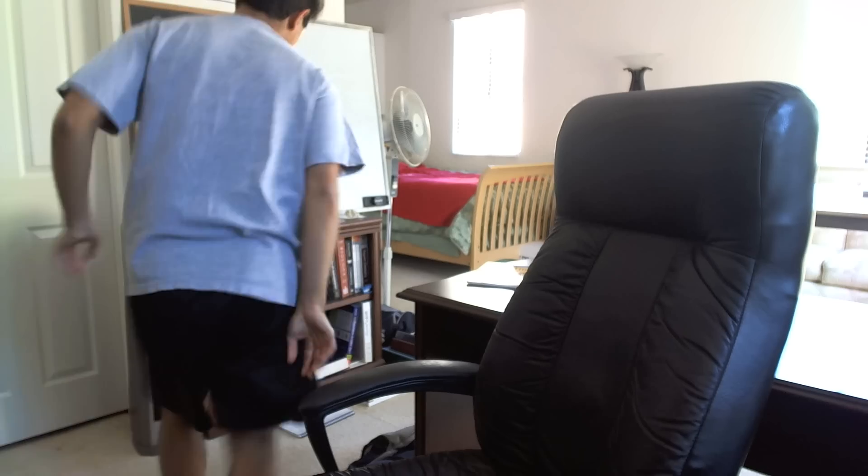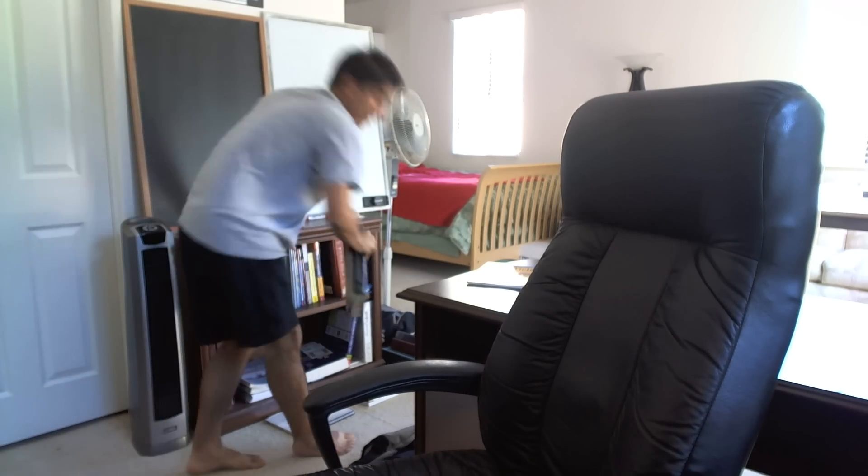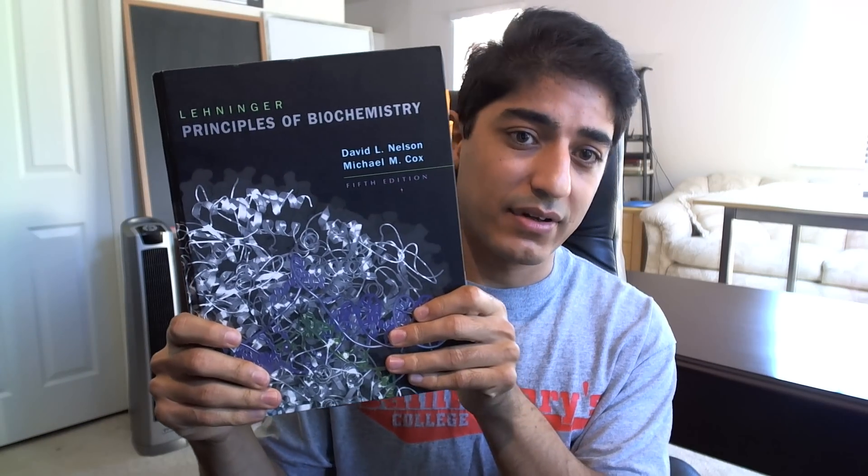Biochem textbooks from undergrad — I have mine, it's this big. There's a medical school version, Lippincott, but this big. And then how big is the Rapid Review book? It's tiny, right? What the hell is this? This can't be all the biochem you need to know. Let me just grab — hold on, okay, I still have this — this is the biochem textbook I used in undergrad. Look how big it is.